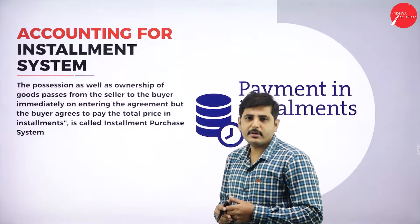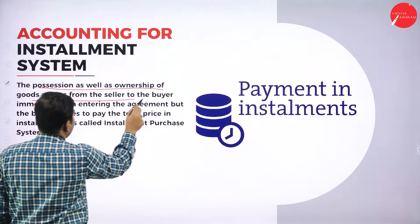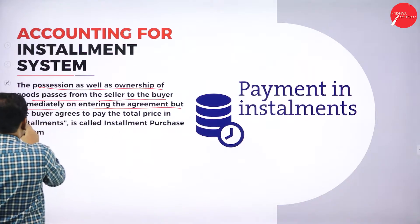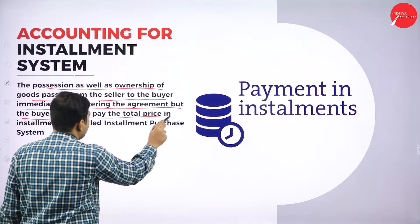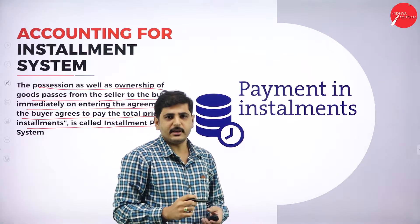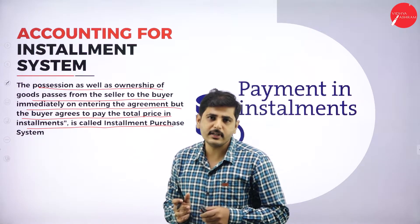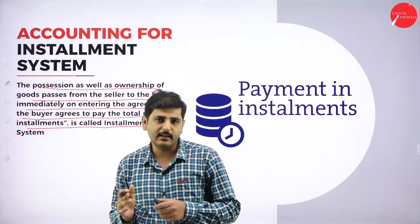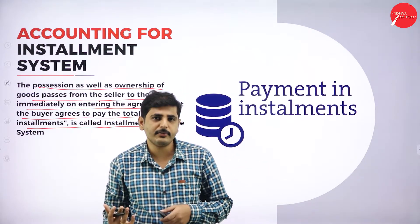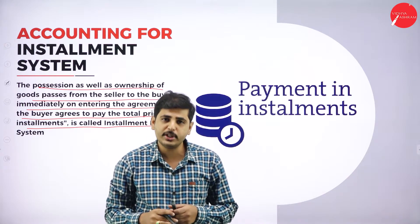What do you mean by Installment System? The possession as well as ownership of the goods passes from the seller to the buyer immediately on entering the agreement, but the buyer agrees to pay the total price in installments. It is called Installment Purchase System. In the hire purchase system, even though the goods transfer from seller to buyer, the ownership will not transfer immediately after the sale.